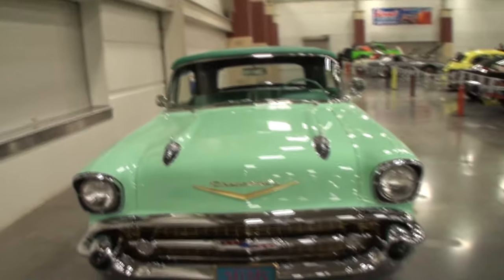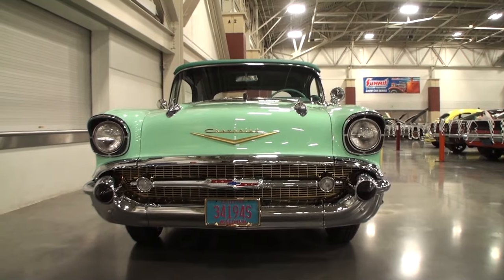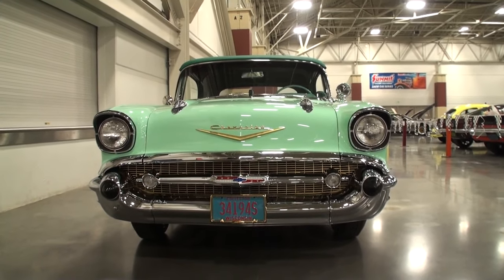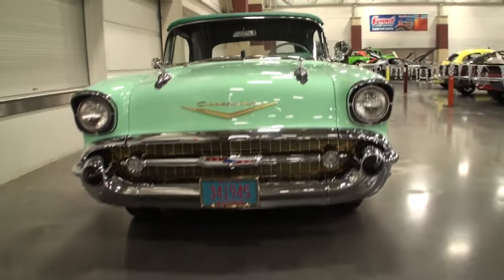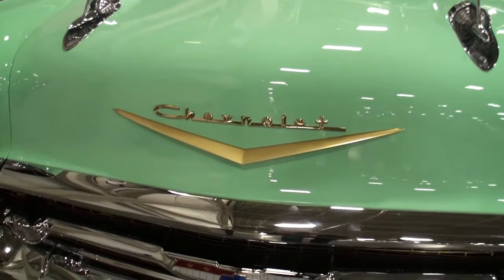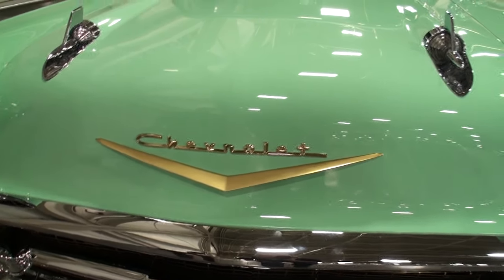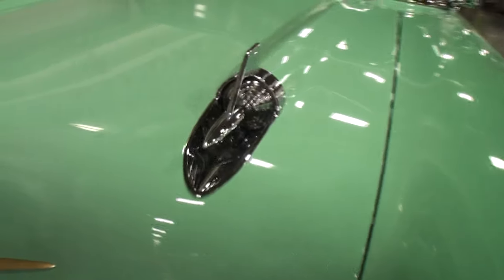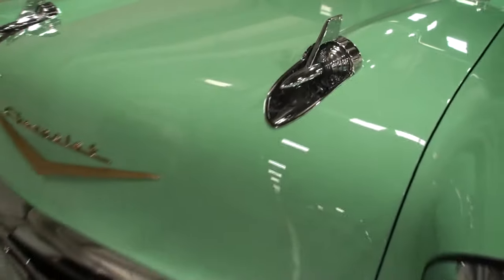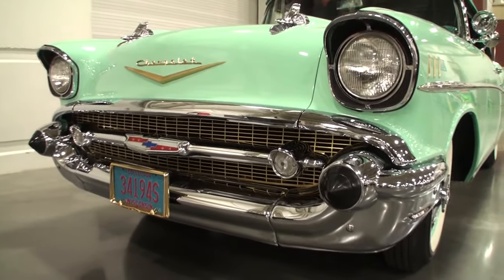Let's take a look at our field car now, and the word after now is wow. This car — the owner made a fantastic choice of original colors. I'm seeing all the options on this car. This car is highly optioned. They call it Surf Green, I believe, is the color of this car.